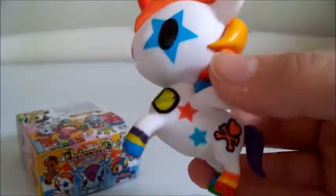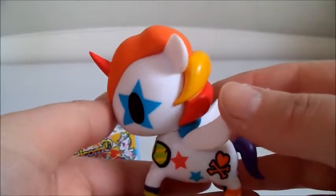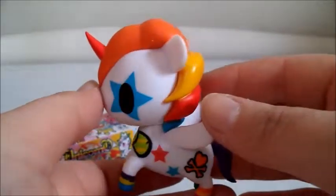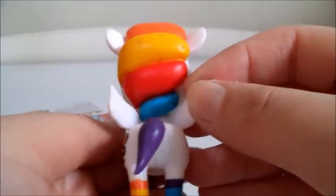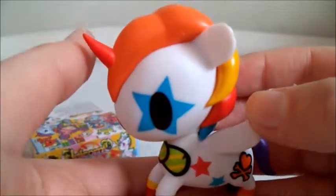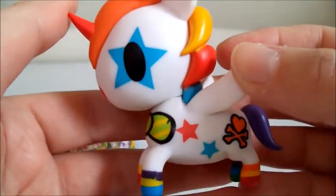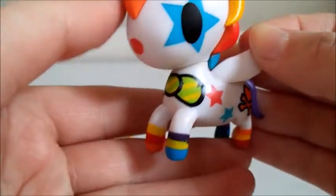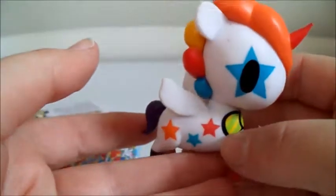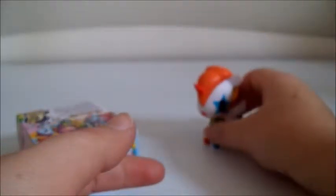We got Bowie! He's so adorable. And it's kind of bittersweet because I love David Bowie, and I know he recently passed. So I assume that's where they got the influence for this Unicorno. He is so cute — he's got the little star on his eye, his little red horn, and the multicolored hair. I love his different colored socks and the bow for Bowie. The little clown nose too. He is so cute, I'm so glad we got him.